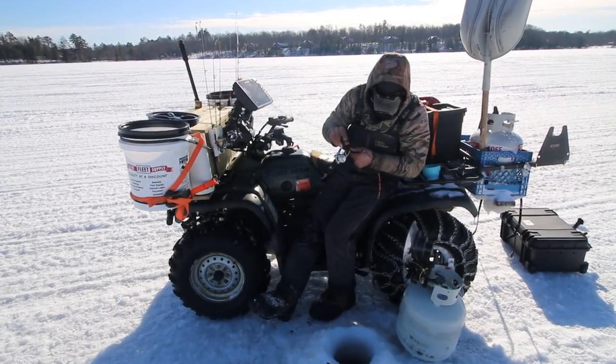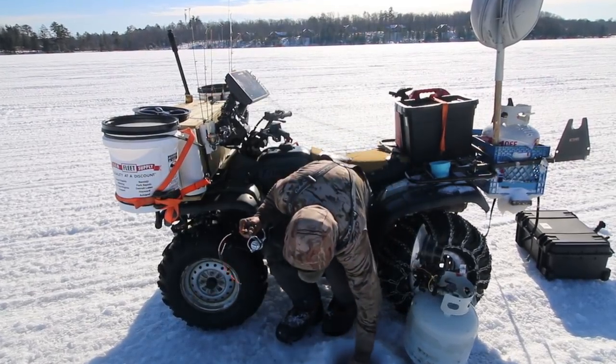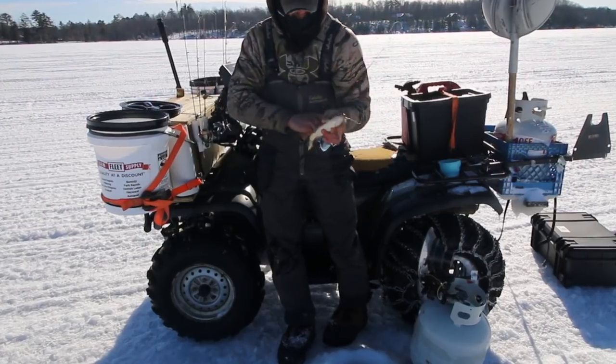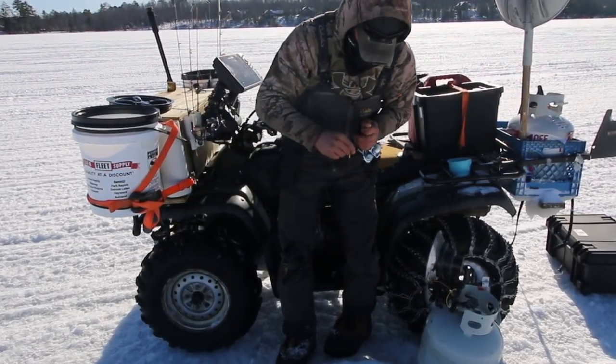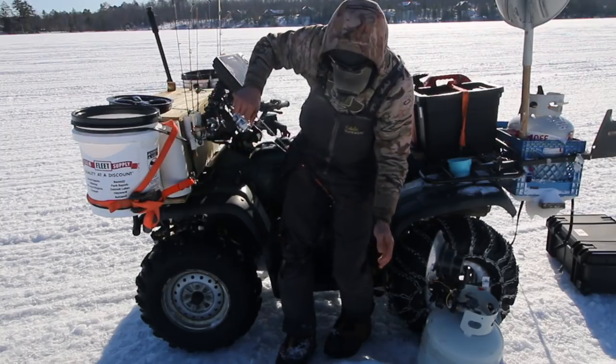I don't think he's quite as big as the first one. Not a bad one though — you get a lot of them about that size, 12 to 13 inches. Still got the waxy on. We're gonna let him go and get right back down there because there's certainly a school down there.